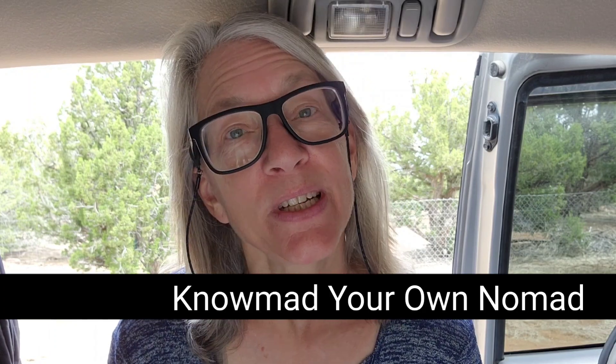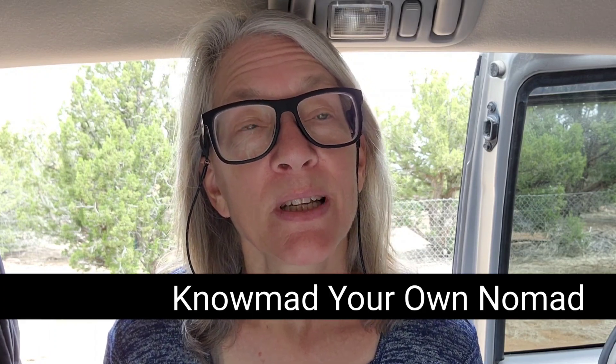Greetings y'all. Today's video is going to be a little different. It's going to be a chronicle of my saga trying to solve the issue of increased oil consumption in my 2016 Kia Sorento SUV. This vehicle was new to me about a year and a half ago and I got it at around 58,000 miles. As a nomad I was traveling so often I got very regular and frequent oil changes, and didn't notice this oil consumption issue until I was in one spot for a while.